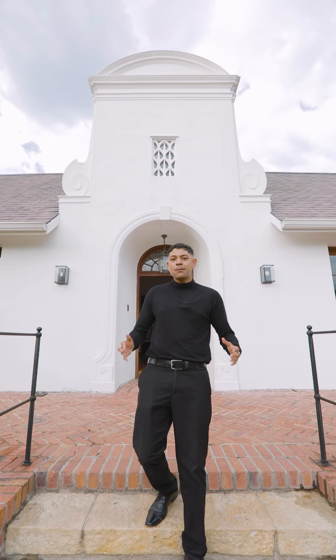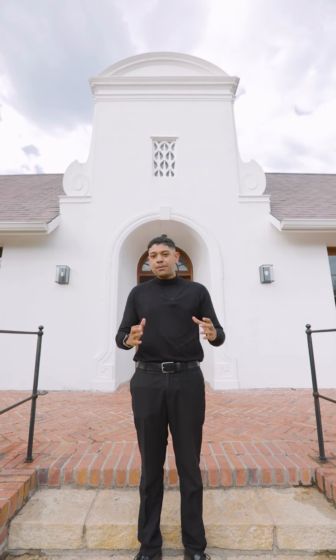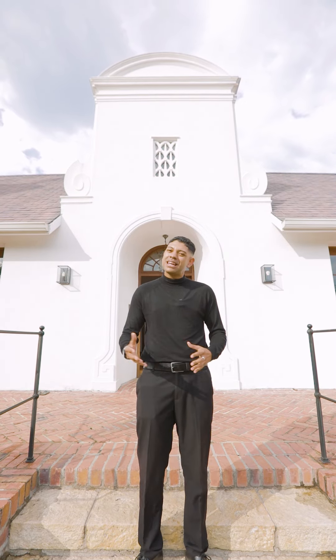Hi, Jason here. Come along with me as we go and view this 1931 Cape Dutch home with a beautiful London gallery interior. Let's take a look.